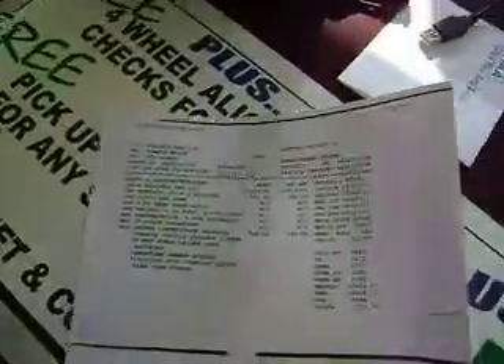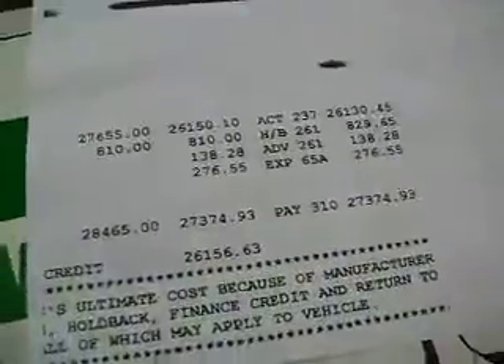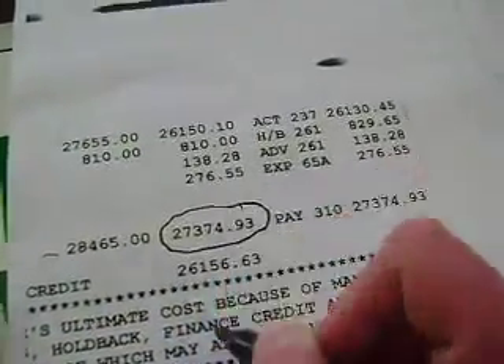We are a transparent dealership and show everybody the invoice. This is the invoice on that 2011 Chevy Equinox, white in color, and I have a blown-up portion here to show you the actual invoice that's listed on the vehicle. That's invoice — so let us know what we have to do.